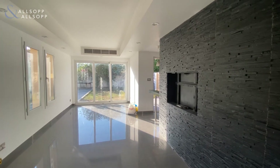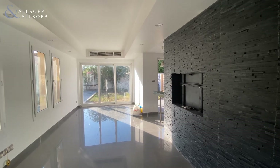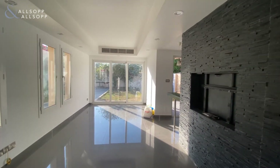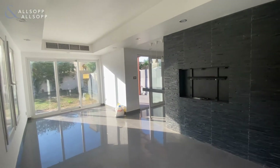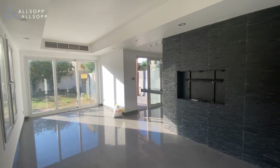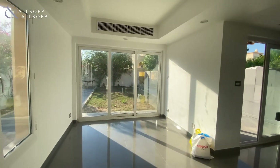Hi, this is Robyn from Alsop and Alsop Real Estate, and I'm showing you a Type 4E upgraded in Springs 14. As you walk in, you've got your open plan living and dining space with upgraded floor and floor to ceiling windows.